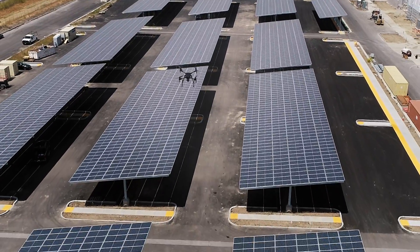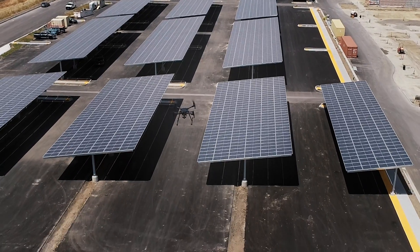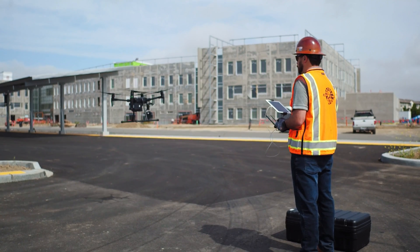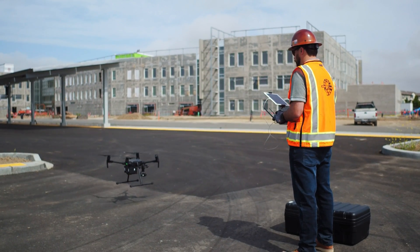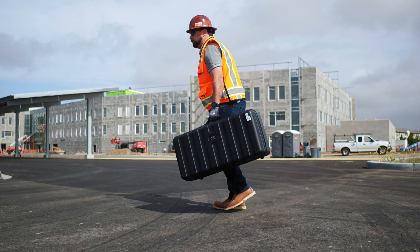Visualize the unseeable and take immediate action. DroneDeploy's Thermal LiveMap opens a whole new approach to understanding your environment. Imagine the possibilities.